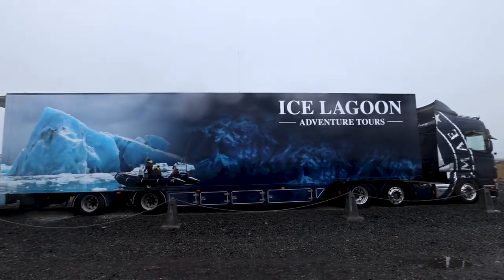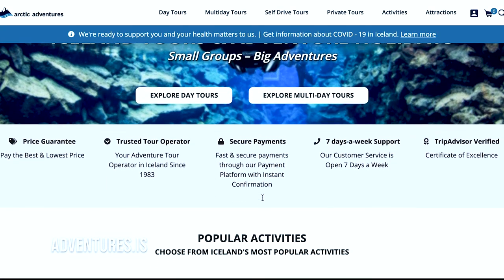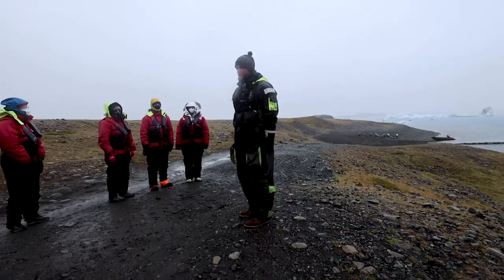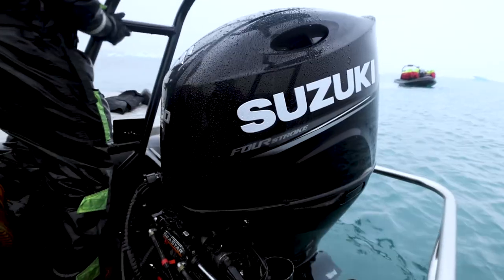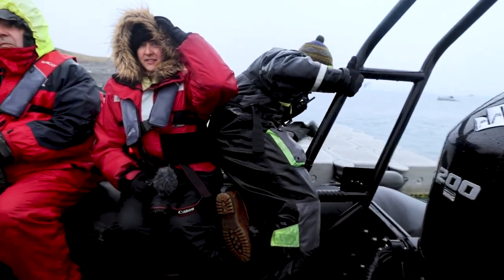For this tour we used the company Arctic Adventures. They provided us with the wetsuits, the guide, and the bus ride to the lagoon. The zodiac boat tours are available from May until October.